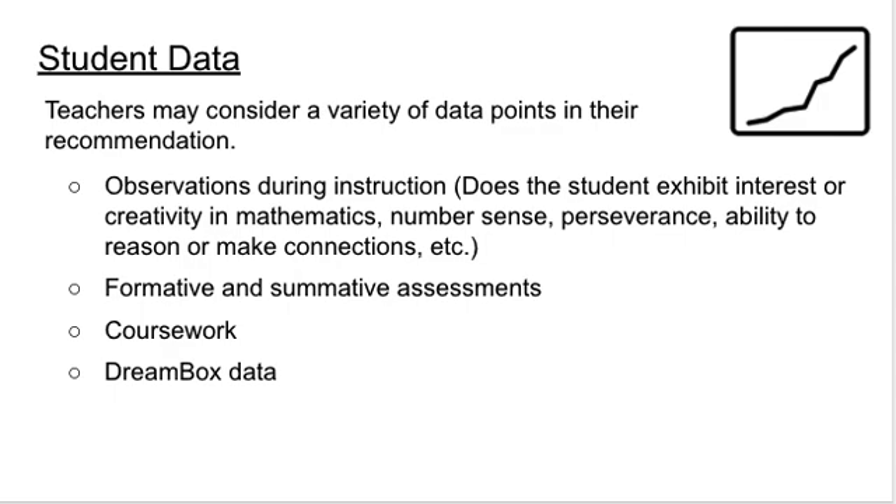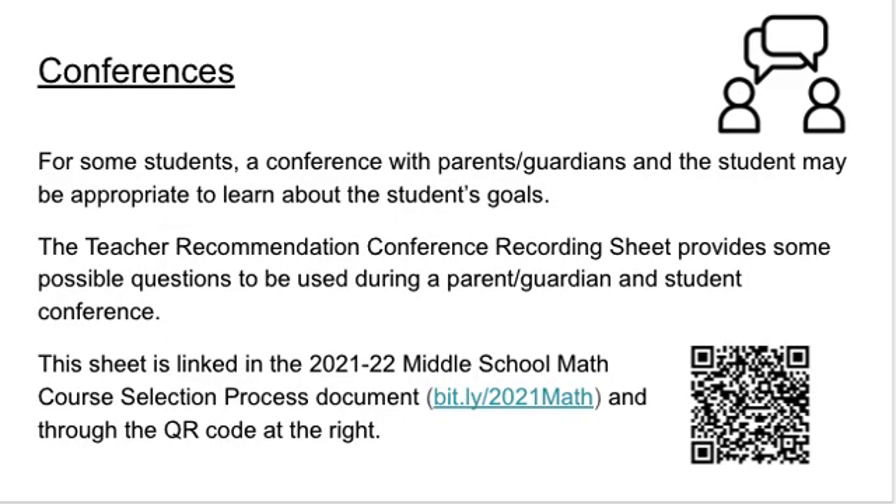In the past, we've given specific data points to help make the recommendation, and given the current state, that is not possible this year. After thinking about your student's goals and looking at their data, you may need to hold a parent-guardian or student conference to make the best decision. We have linked a teacher recommendation conference recording sheet with questions to guide your conversation and record notes. The sheet can be used by teachers or parents and is intended to be a resource to support conversations with families — it is not required by the math office.